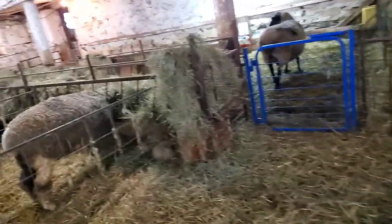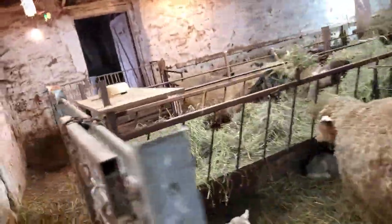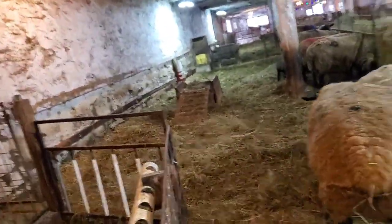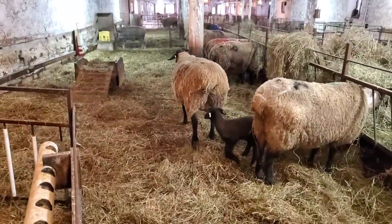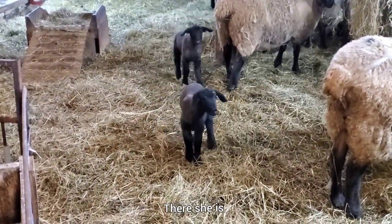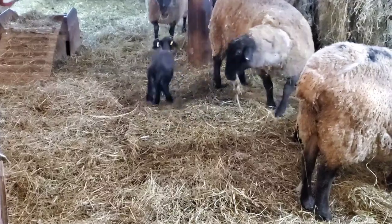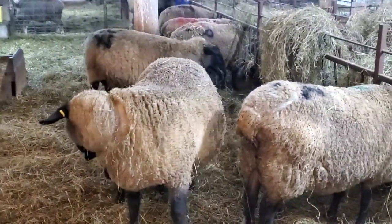I stuck the little orphan lamb in the group pens. I'm just going to see how she's doing because I thought she might like it better with some friends. That's her — I don't really want her to see me. She's probably going to try to steal off some of these ewes, and that's okay as long as they don't hit her.